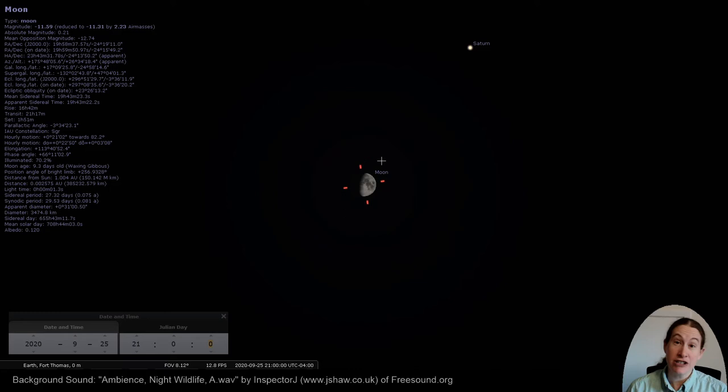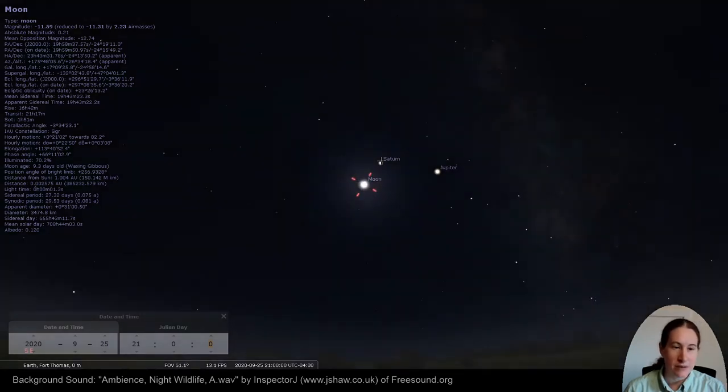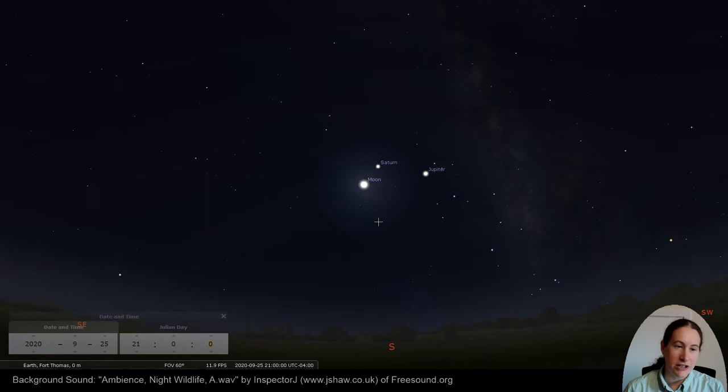Just in time for International Observe the Moon Night — I will post links to activities you can do on our Facebook page. Right next to the moon, we've got Saturn and Jupiter. The brightest star you'll see if you look in the south is Jupiter, and the one closer to the moon, which is also pretty bright, is Saturn. These are close to our teapot constellation — this is Sagittarius.